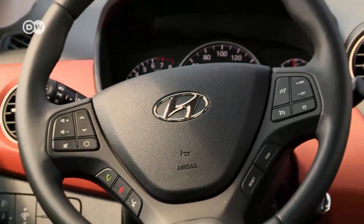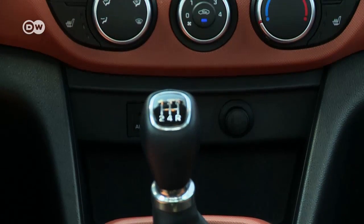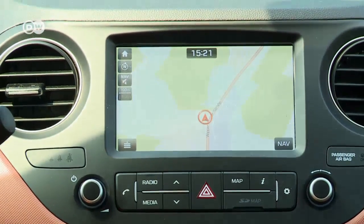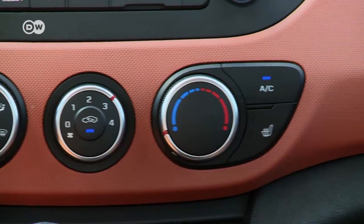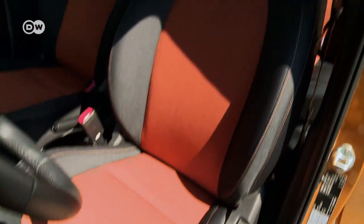On the steering wheel you'll find buttons to operate the newly introduced safety systems as well as the infotainment system. The peppy colors show Hyundai is mainly targeting younger customers.